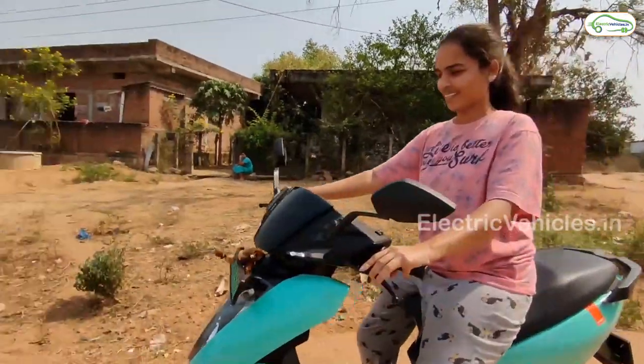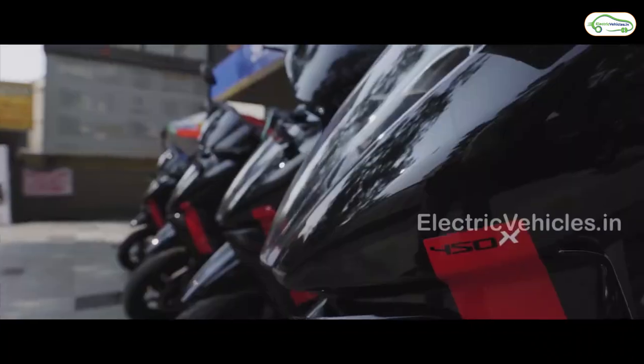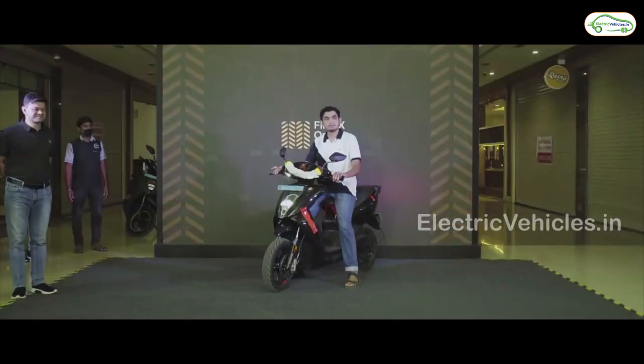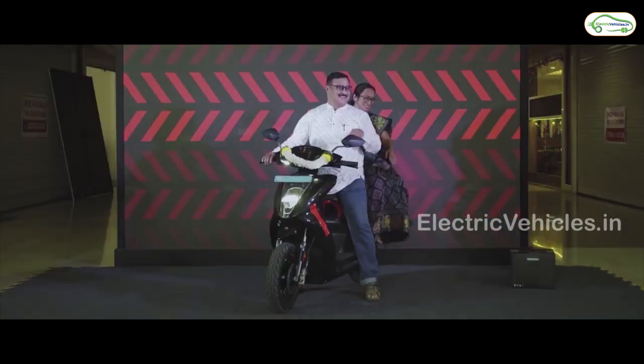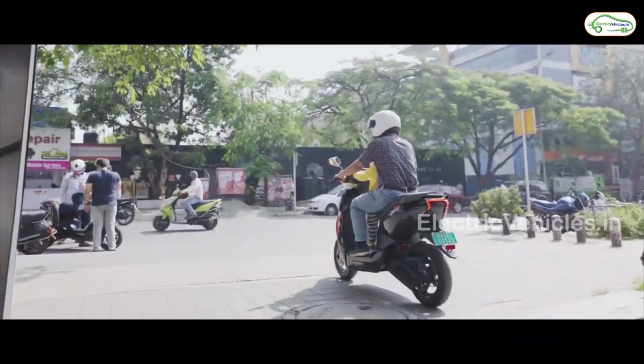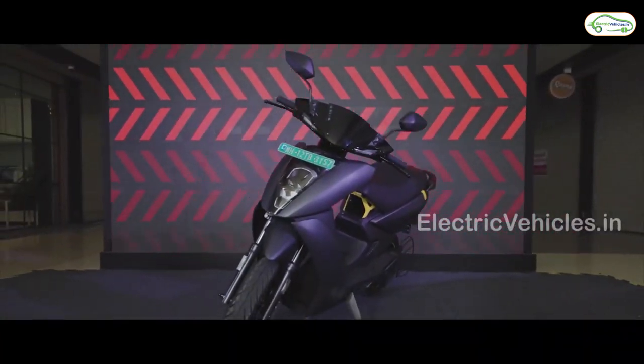It has a top speed of 90 km per hour and a range of 85 km on a single charge. The motor capacity is 3.3kW and the battery capacity is 2.9kWh lithium-ion which is non-removable. It can be charged in 90 minutes with a fast charger and 5 hours 45 minutes with a slow charger. The actual room price of Aether 450X is Rs.1.59 Lakh.